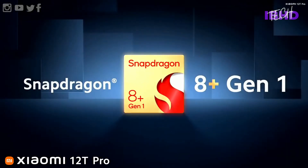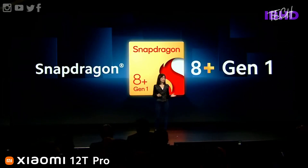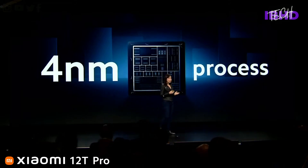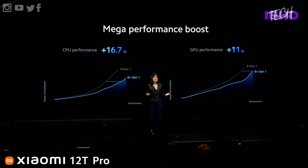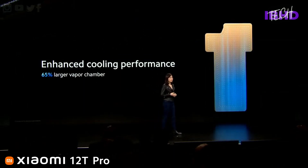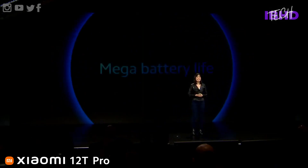Also attention-grabbing is the Qualcomm Snapdragon 8 Plus Gen 1 chipset powering the 12T Pro. With the Snapdragon 8 Plus Gen 1 performing so much better than the original 8 Gen 1 when it comes to heat management, this could make the 12T Pro the best Xiaomi phone available right now for gamers.